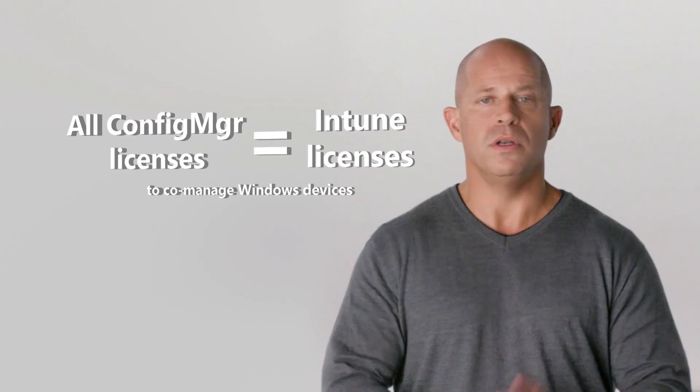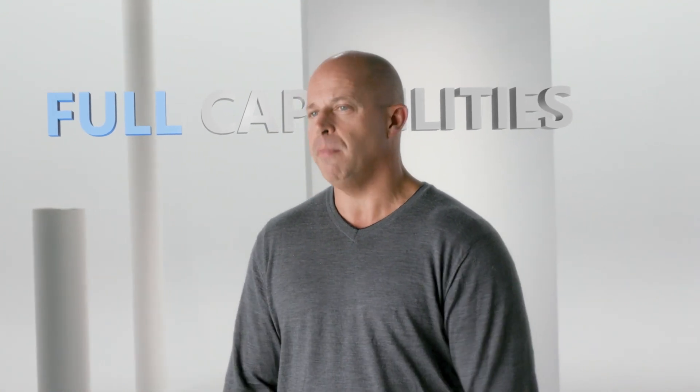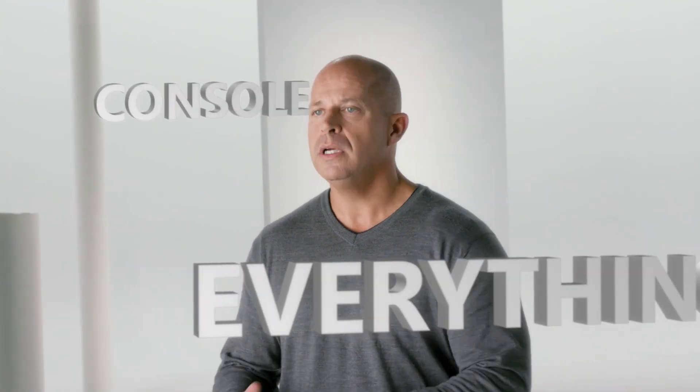And because we're bringing all of these solutions together, any Config Manager customer can now automatically use Intune to co-manage Windows devices with no new license and no new cost. This is a lot more than a branding change. We've made these changes to help you easily use the full capabilities of Microsoft Endpoint Manager without any of the traditional roadblocks or friction. Everything from the console to the licensing has been swept out of your way.